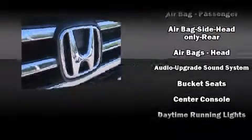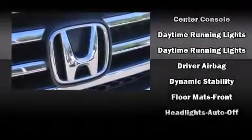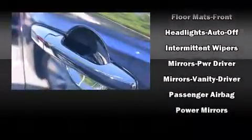Third-row seats expand the maximum passenger capacity to eight. Audio features include a CD player with MP3 capability, steering wheel mounted audio controls, and seven speakers, enhancing the audio experience throughout the interior.